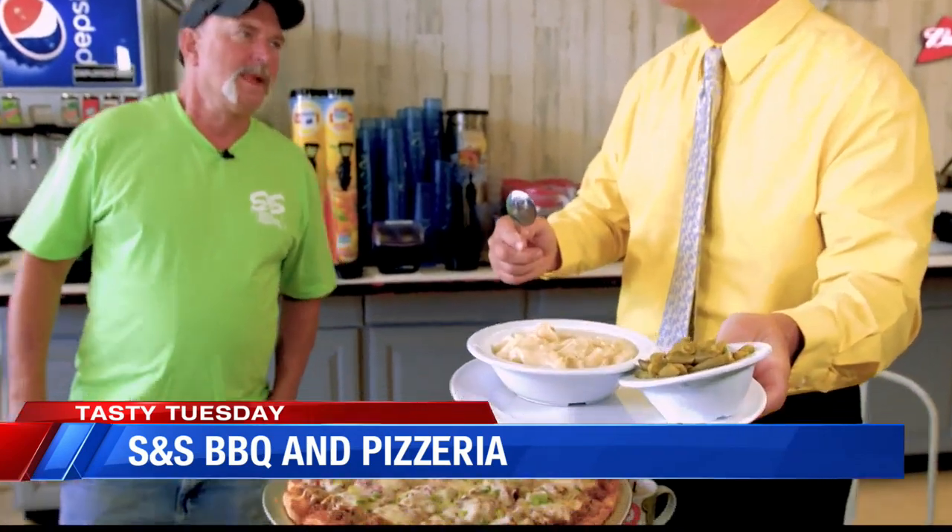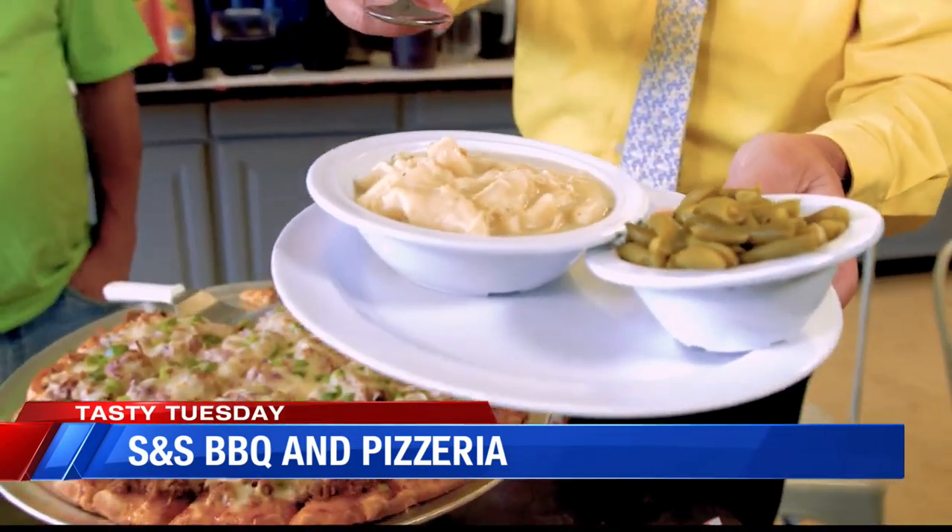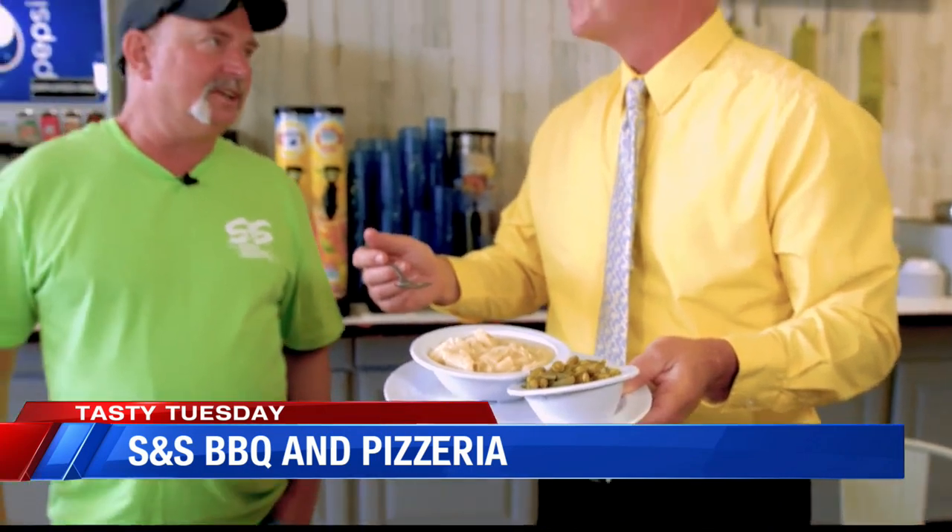We've got those portobello mushrooms right there, and you've got the lasagna here. Could you tell us about the specials while I tie in to this chicken and dumpling? You guys have some home cooking right here — you've got some green beans, too, and your wife puts all this together, right? My wife does a lot of cooking in the mornings. It's like she's cooking for an army.